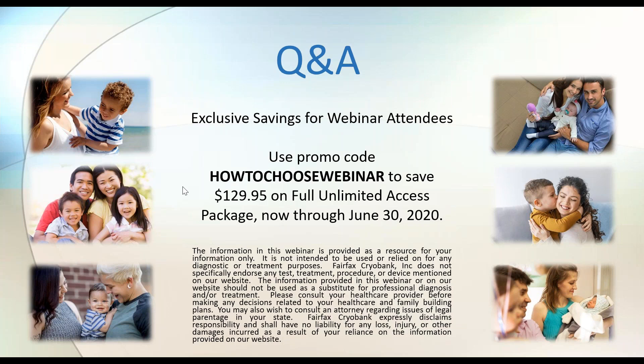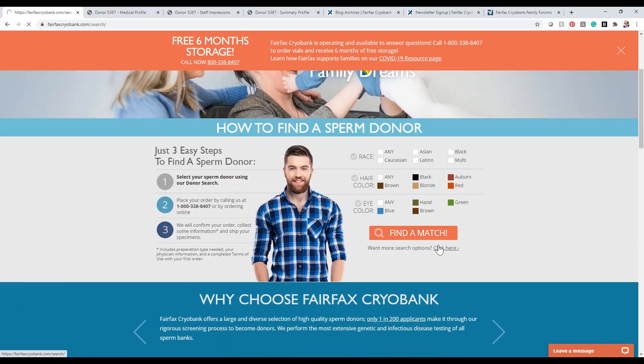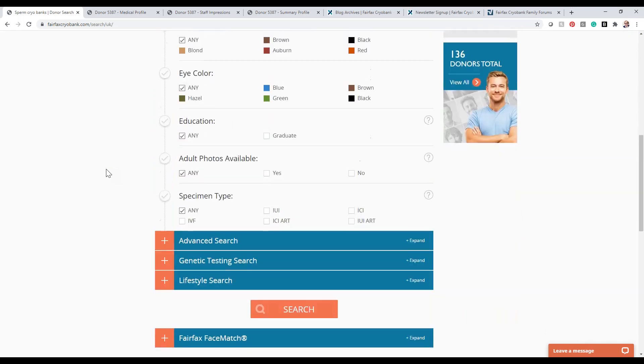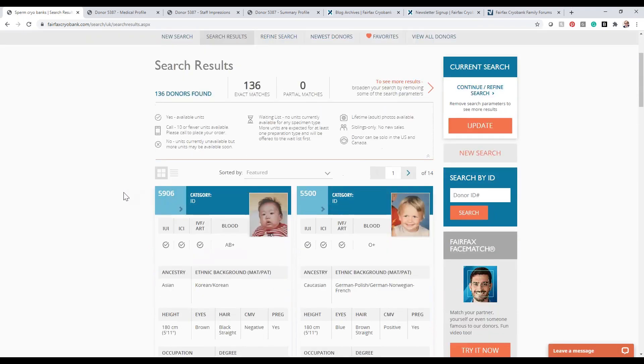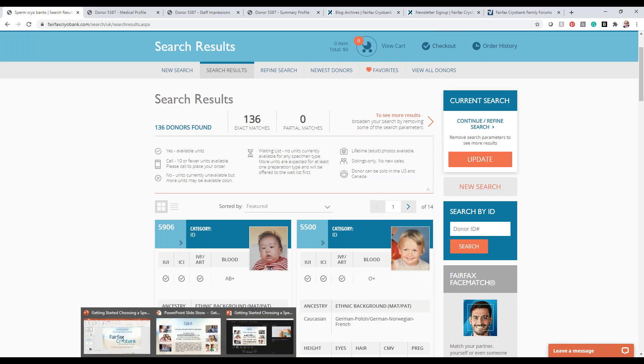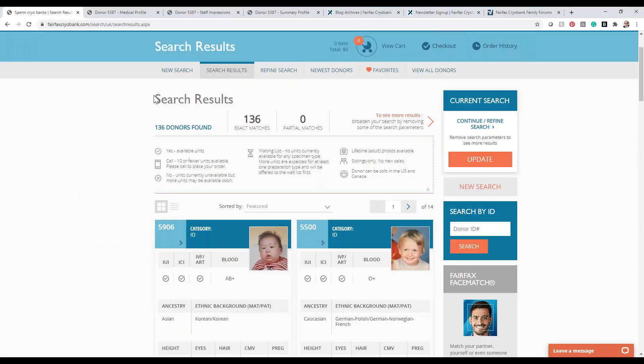We have a few people joining from the UK asking about shipping sperm there and costs. Yes, we ship to the UK very frequently and have a UK-specific donor search. If you're shipping to the UK, you must use this search because these donors have met all the criteria for shipping into the UK. Shipping is currently a flat fee of $230 USD to the UK. Right now we have 136 donors on that UK search.